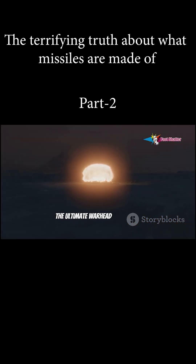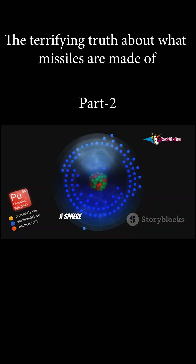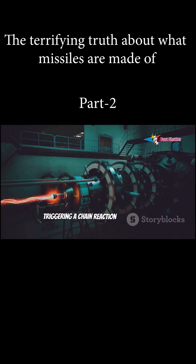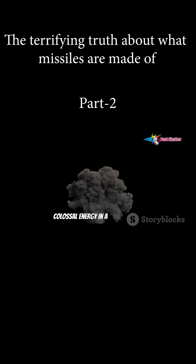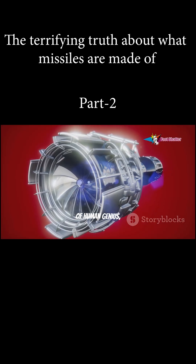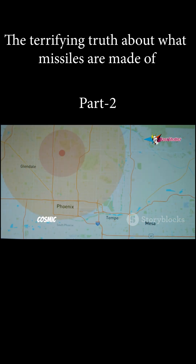The ultimate warhead is nuclear, using plutonium or uranium. A sphere of fissile material is compressed by explosives, triggering a chain reaction that releases colossal energy in a split second. The materials of a missile are a catalogue of human genius, but its warhead is a reminder of the cosmic power and responsibility we now hold.